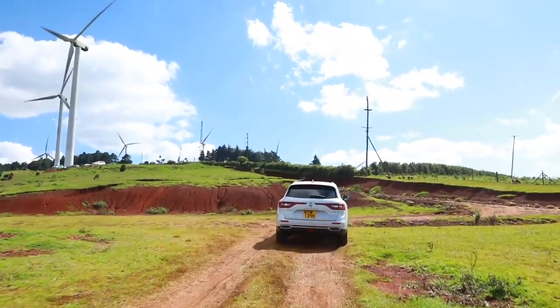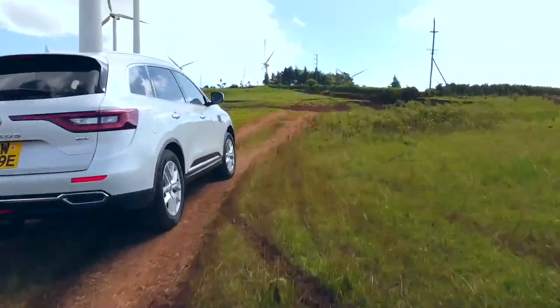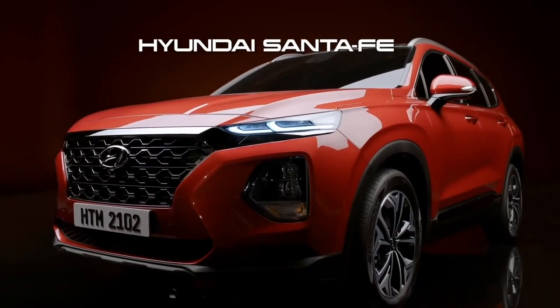It's time to look at the value-for-money proposition. Do you reckon this car is better than the rivals? The key rivals include the Toyota RAV4, Honda CR-V, the Hyundai Santa Fe, and many others in this category.